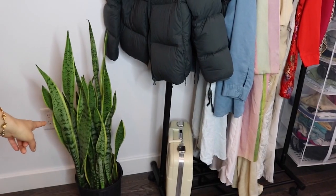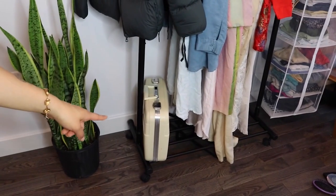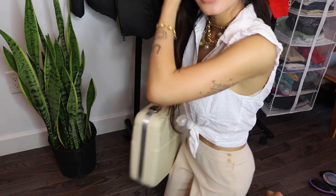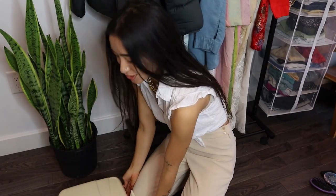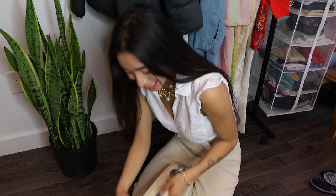Over here we have this plant. This is a snake plant and his name is Wilfred. And then down here, this is a case that I thrifted. The last time I closed this, I slammed it really hard and I don't know if it's going to open now.